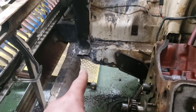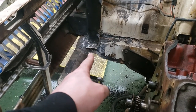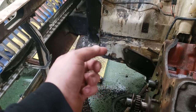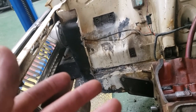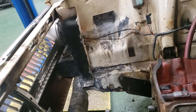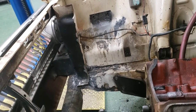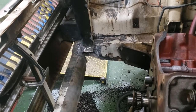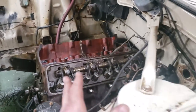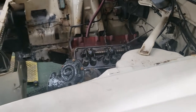I also found a little rust spot in the core support that needs to be patched. Having the engine out of here, I can go ahead and clean all this up and shoot some paint in here — whether it be flat black or factory color, I haven't decided yet. We'll cross that bridge when we come to it. A little further along and a little more crazy than I expected, but that's where we're at.